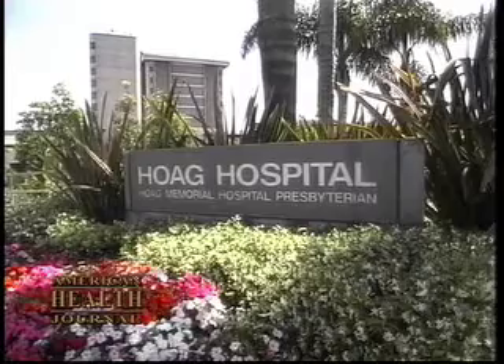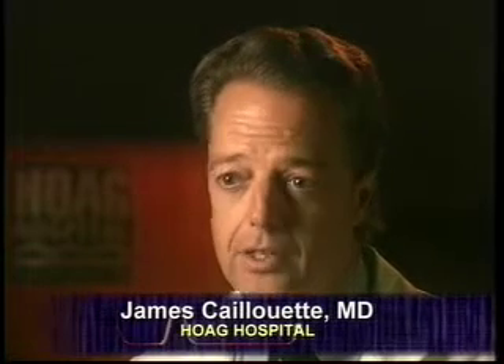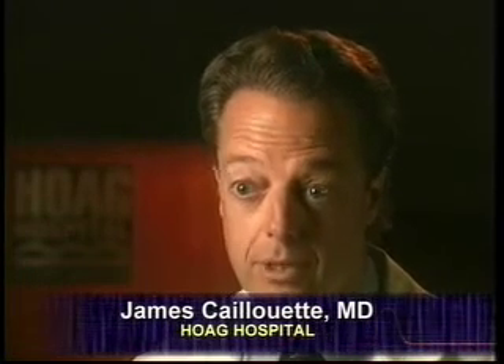Hogue has always been a medical center that supports leading-edge technology, and that's no different with computer-assisted surgery. They were quick to adopt this technology for joint replacement, and we were the first in our area to have it. The advantage for a patient coming to Hogue Hospital for their orthopedic care is that we are now the highest volume joint replacement center in California.